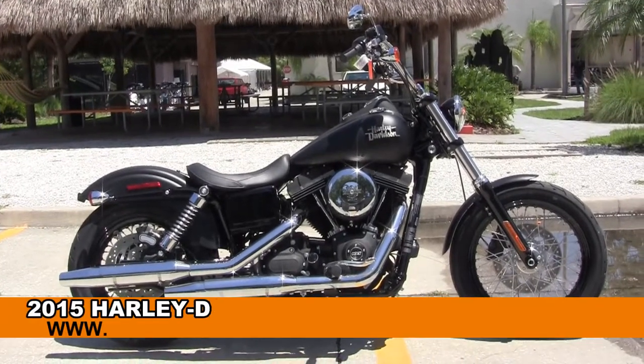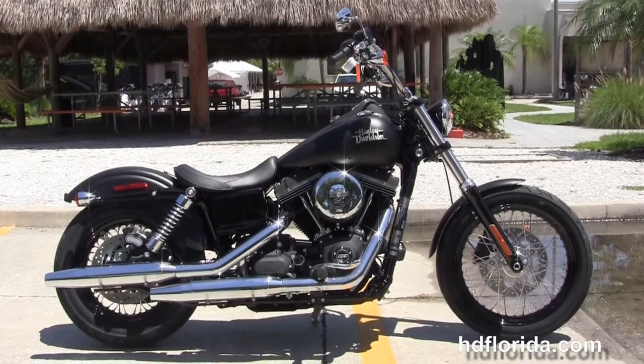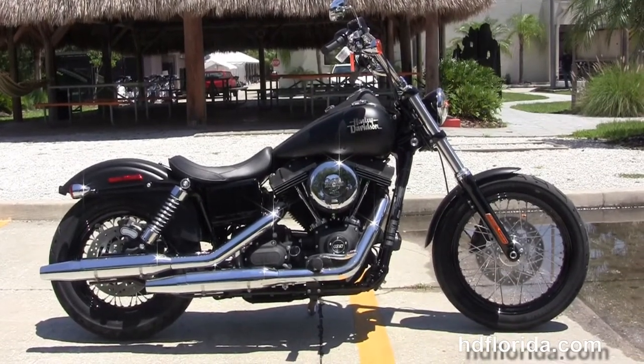Welcome everyone to the world famous Harley Davidson of Florida. Today I've got for you this astonishing brand new 2015 Dyna Street Bob.